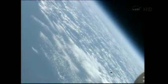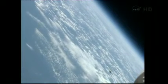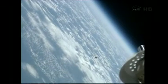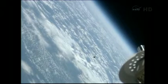In the lower left-hand corner of the screen on this downlink view from the external cameras, you can see the Soyuz as it continues to match orbits with the International Space Station.